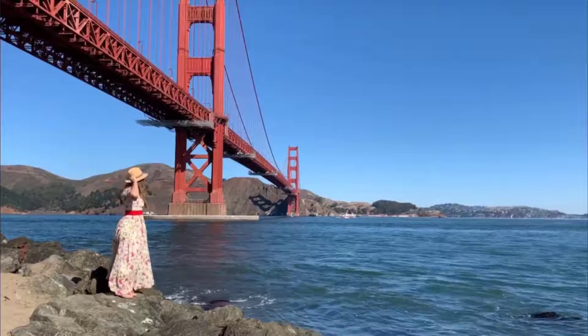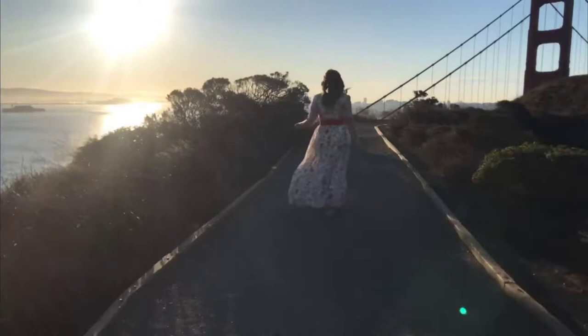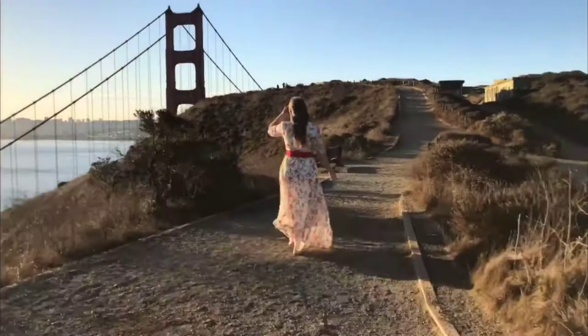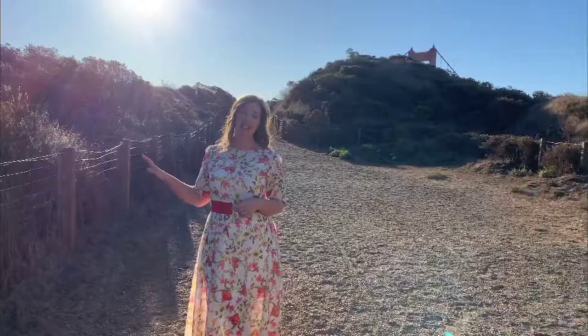Welcome to Battery Spencer. This is one of my favorite spots to view the Golden Gate Bridge. It is an easy and gentle 750-foot walk from your parking spot to some of the best views of the bridge. It's absolutely beautiful here, but it's important to stay on the trail because there's sensitive habitat all around. It might be a little breezy, but you get amazing views of the bridge and the bay.